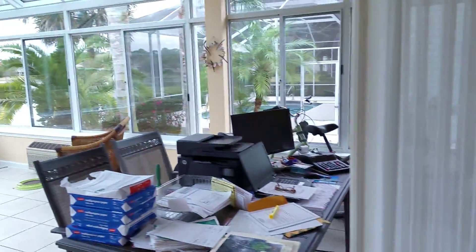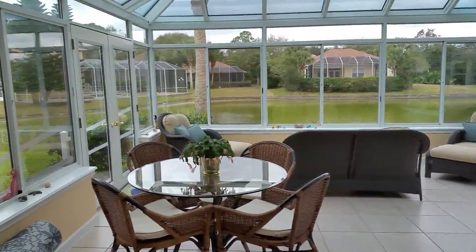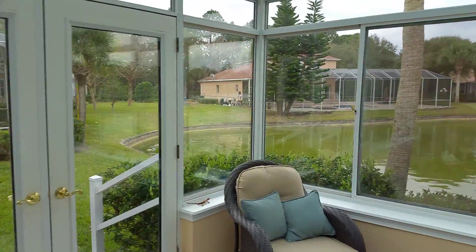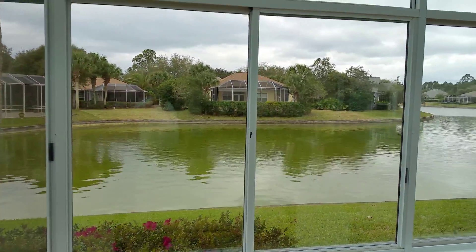This home is in excellent condition and ready for you to move in — very clean, very nice. Your view is of the lake in the back, which is bulkheaded. Very pretty. Very nice neighbors. Just a great area.